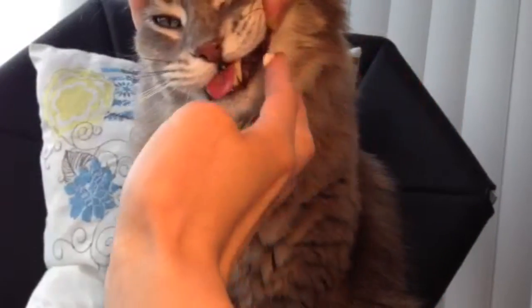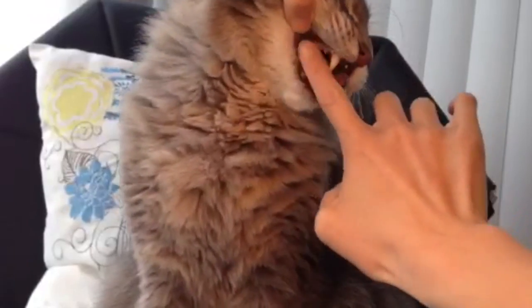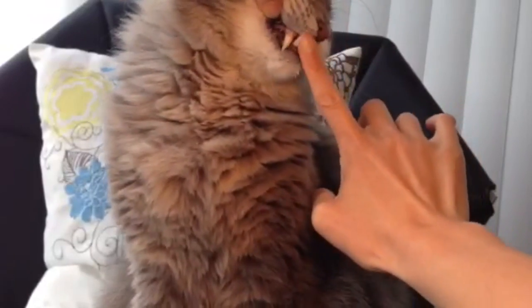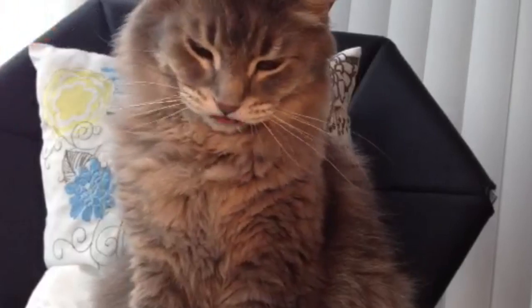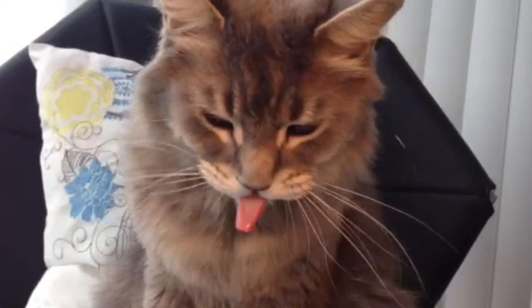Dogs and cats have very flexible cheeks, so when brushing their teeth with your finger, you can use your other hand to pull back their cheek to expose the back teeth so they can be brushed too. Our pet's teeth are kind of like ours where they have teeth on the sides, front, top and bottom, so make sure all regions get a good sweep with your finger.